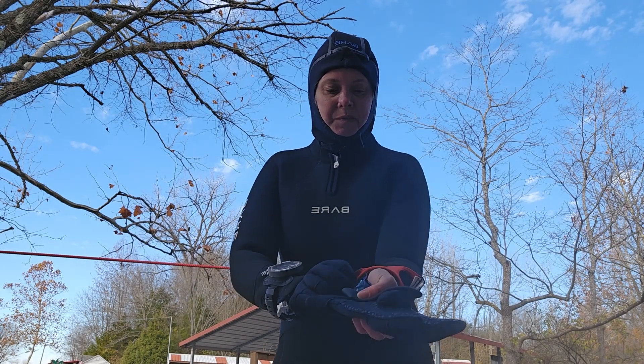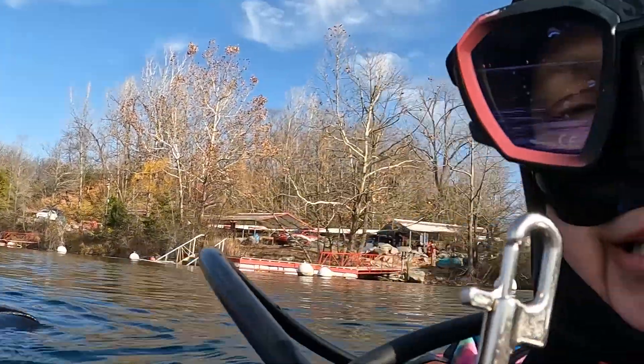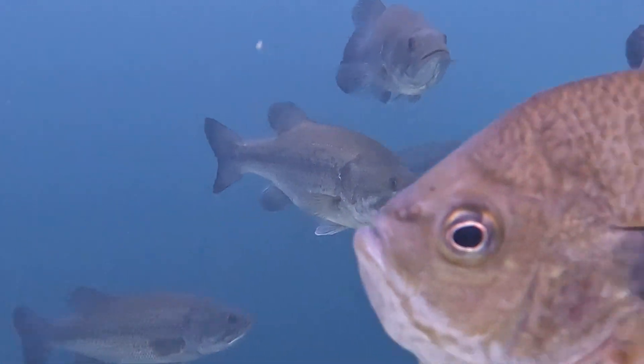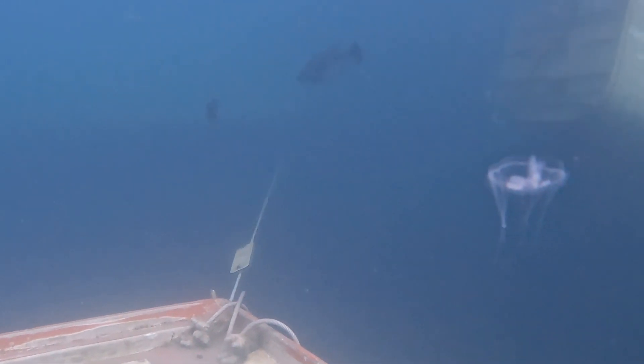Just about all the guys and a few of the women there were all wearing their dry suits, but then there was me with my seven mil wetsuit — I was a little apprehensive but I was ready to jump in. Our first dive was pretty magical: clear visibility, the sun was coming through, there were all these fish, and I did not know that there were freshwater jellyfish — more to come on that later.